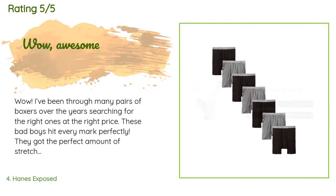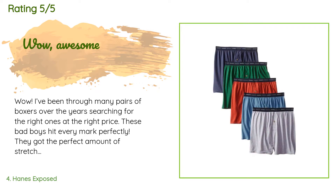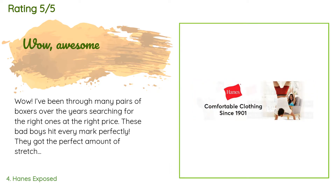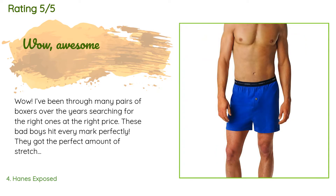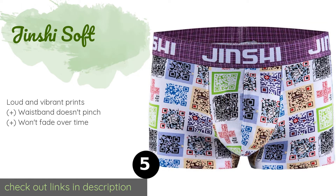A customer said: Wow, I've been through many pairs of boxers over the years searching for the right ones at the right price. These hit every mark perfectly. They've got the perfect amount of stretch for those yoga positions in bed. The fly unbuttons so nicely and quickly. The hole is actually big enough and stretchy enough to not get in the way of the action. They vent well and fit great. They're soft, comfy, and mighty — doesn't fall out when going to get the mail up the driveway. Big bonus, super happy with them.